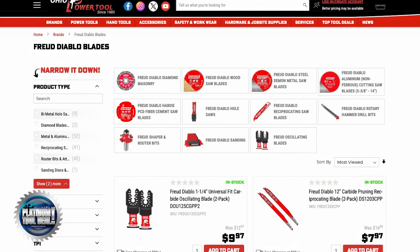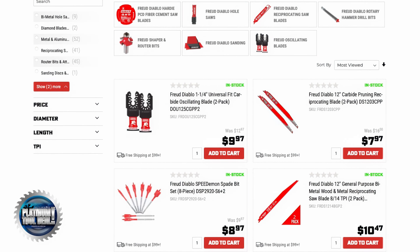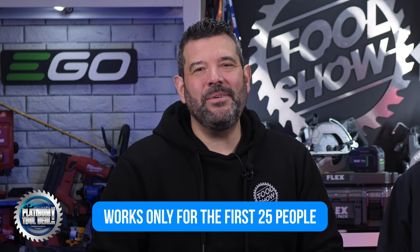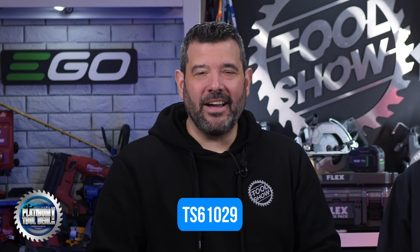For the Platinum Tool Deal of the Week, in partnership with OhioPowerTool.com, 25 lucky users get a coupon code for the best tool deal of the week. This week it's for anything from Diablo — buy $100 worth of Diablo blades or accessories and the code gets you $50 off. But be quick, the code only works for the first 25 people who use it. The code this week is TS61029. Thanks to EgoSkill, OhioPowerTool, and TestedHQ for continuing to support the show. Do something kind for someone else this weekend, and we'll see you next week.